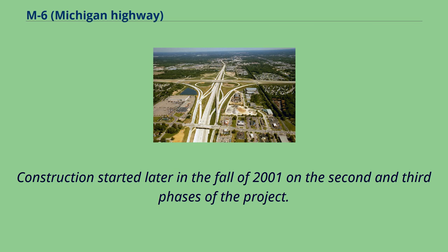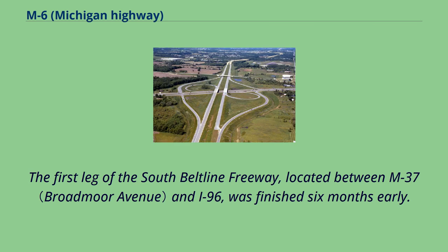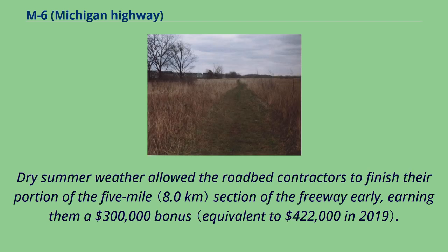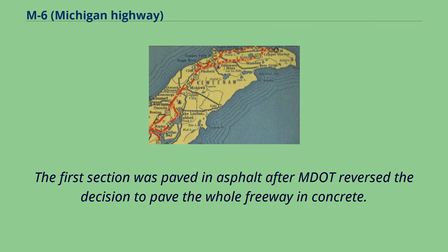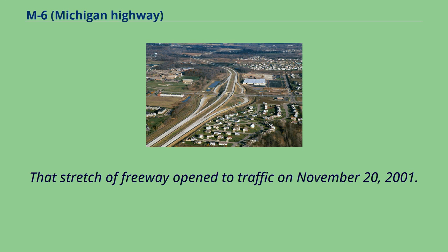Construction started in the fall of 2001 on the second and third phases of the project. The first leg of the South Beltline Freeway, located between M37 and I-96, was finished six months early. Dry summer weather allowed the roadbed contractors to finish their portion of the five-mile section early, earning them a $300,000 bonus. The overpasses for the remaining sections were completed while the first phase was under construction. The first section was paved in asphalt after MDOT reversed the decision to pave the whole freeway in concrete. That stretch of freeway opened to traffic on November 20, 2001.